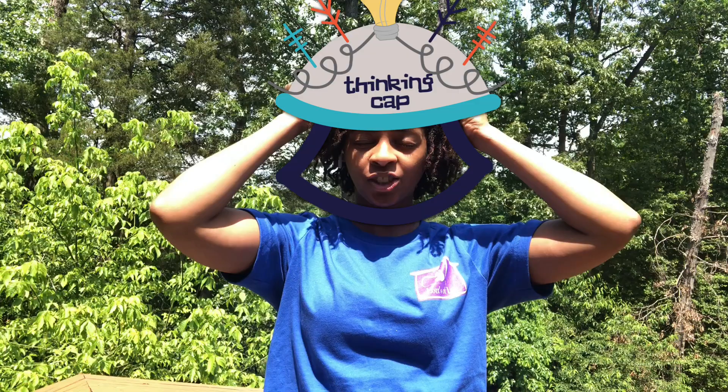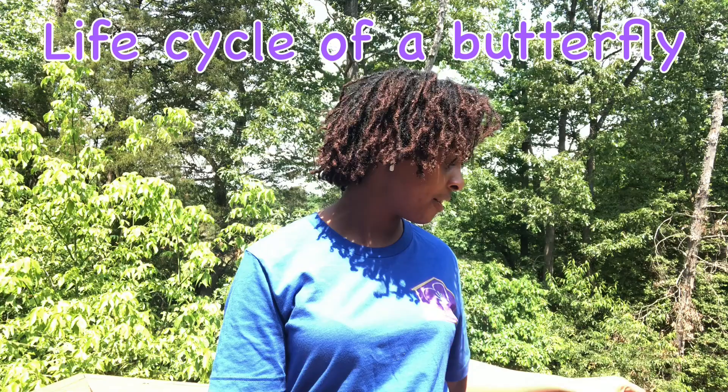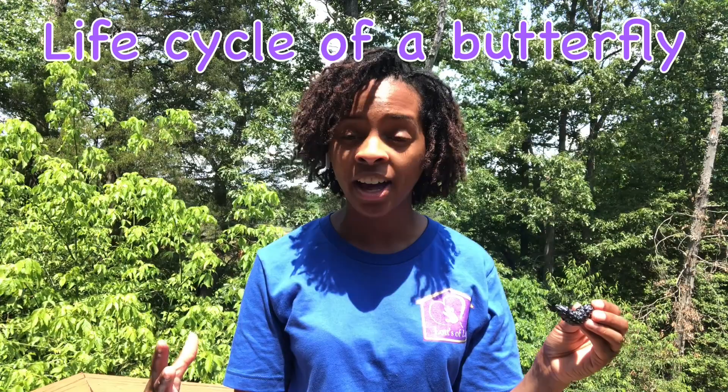All right, boys and girls, I need you guys to put your thinking caps on super duper tight because we are going to be reviewing the life cycle of a butterfly. Are you ready? Can you tell me what's the first stage? It's an egg. Next, you have a caterpillar that pops out of that egg, and it eats and eats some more until it gets super duper full, and then it transforms into a... what is this here? It's a chrysalis!